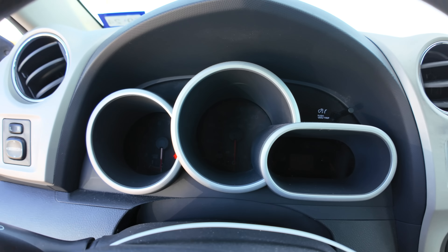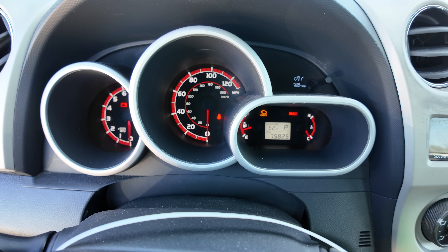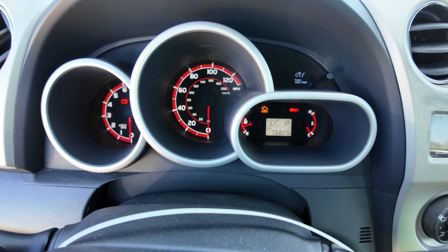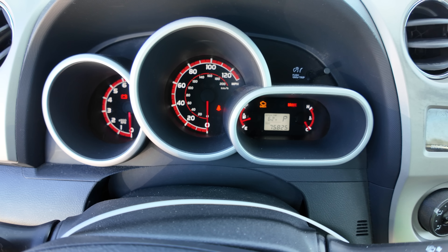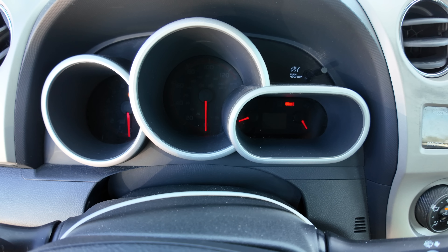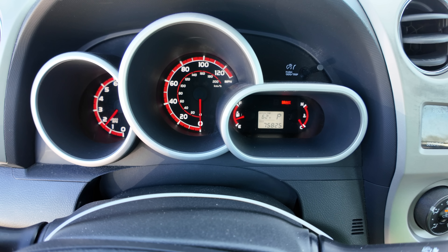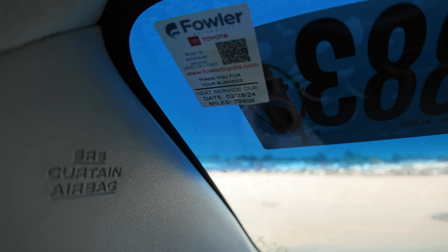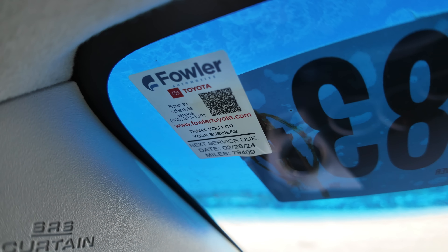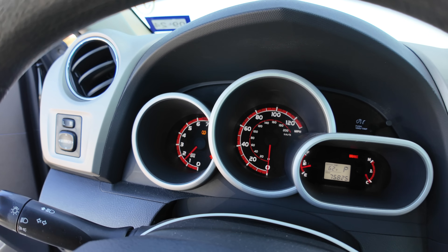Is it push to start? No, we have a key. Let's see what happens here. Only 75,000 miles on a 2013 Toyota — oh, this thing's got a whole lifetime ahead of it, no joke. It fired right up.